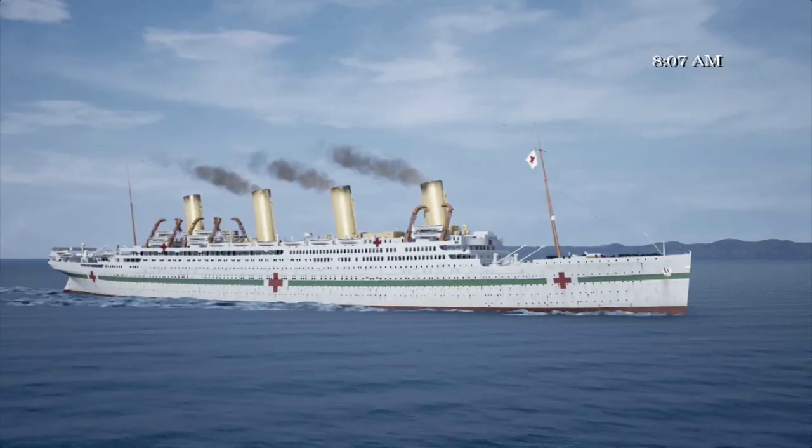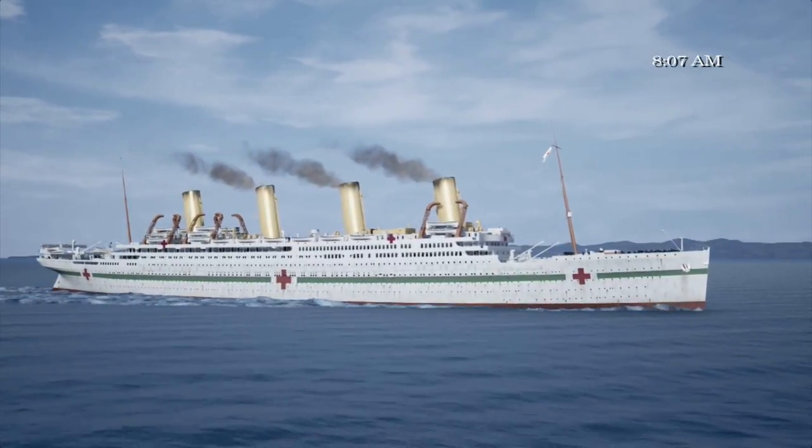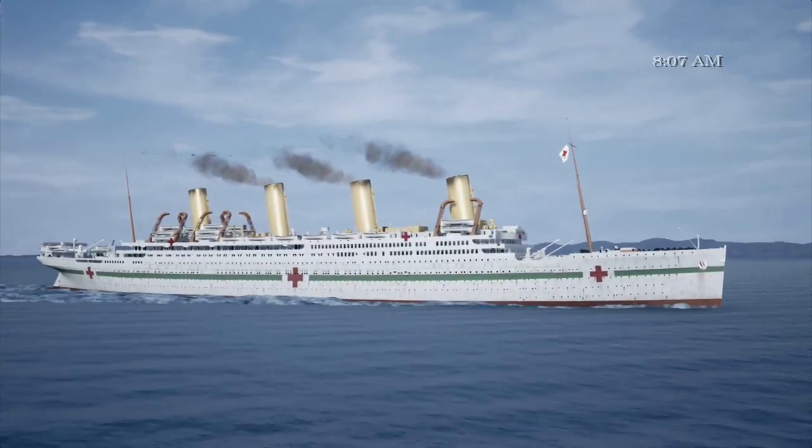We all know the story of the HMHS Britannic, the third and final ship of the Olympic class liners, the younger sister of the RMS Olympic and the Titanic, and what was planned to be the ultimate ocean liner in the White Star fleet. If you've been following us for over a year, you certainly have seen our real-time animation where we painstakingly recreated the Britannic sinking, working with some of the top historians on the subject.